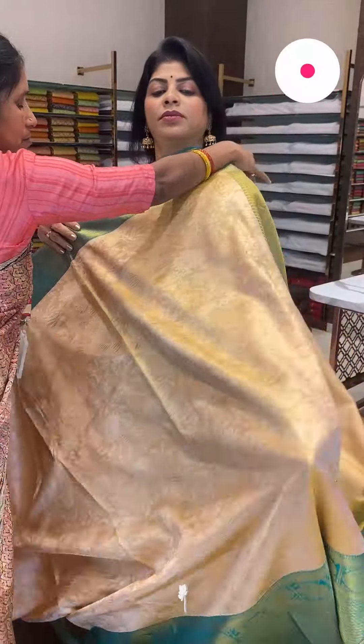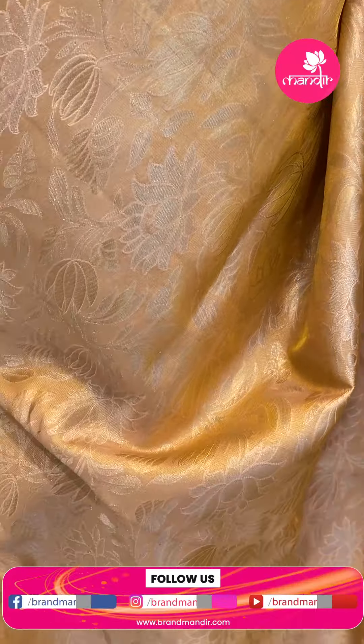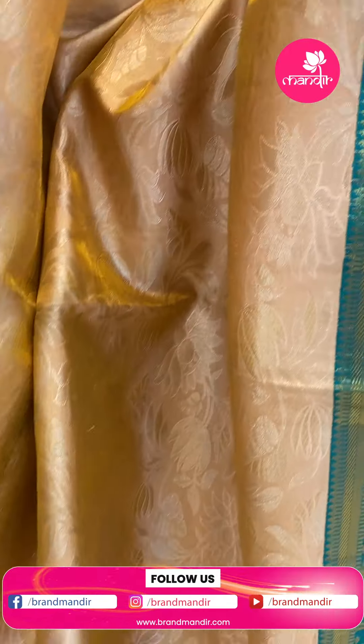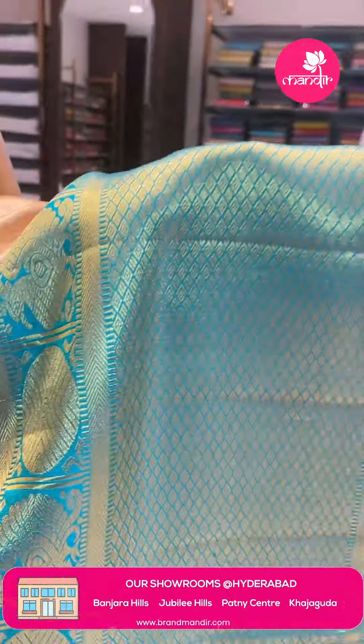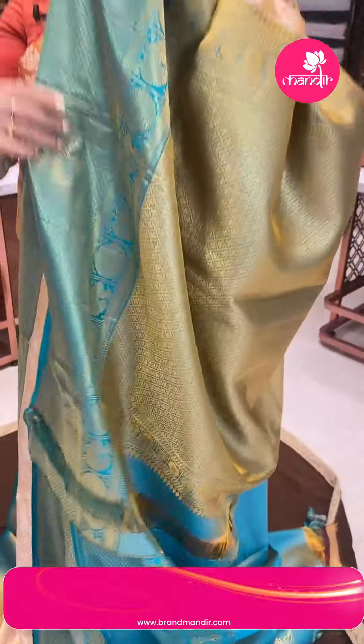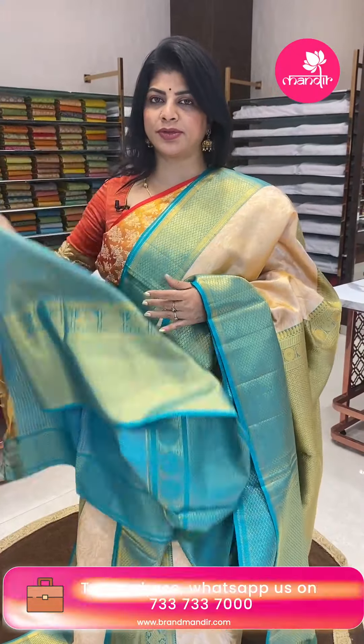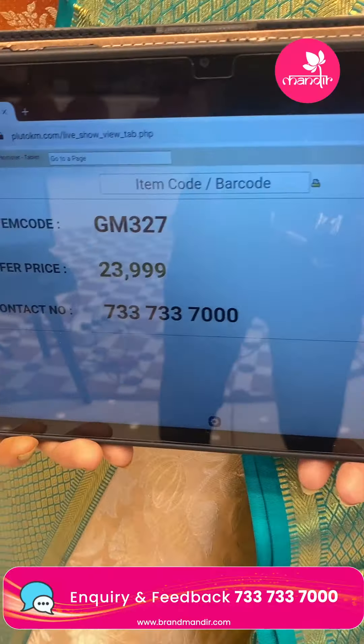For more collections, do log on to our website www.brandmandir.com. Next saree: cream and gramma green tissue saree with stems, florals and leaves. Border contrast with peacocks, rounds, blocks and diamonds. Pallu with paisleys and florals. Blouse contrast with border and tissue blouse with diamond detail. Pricing: ₹23,999. GM 327 is the code.